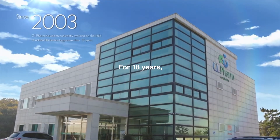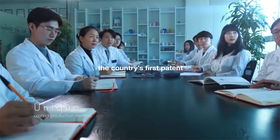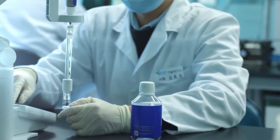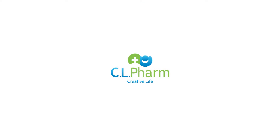For 18 years, CL Farm has been specializing in oral dissolving films business and holds the country's first patent on ODF manufacturing procedure and technologies in Korea. Dr. Phil is a top-rated ODF healthy food brand of CL Farm.